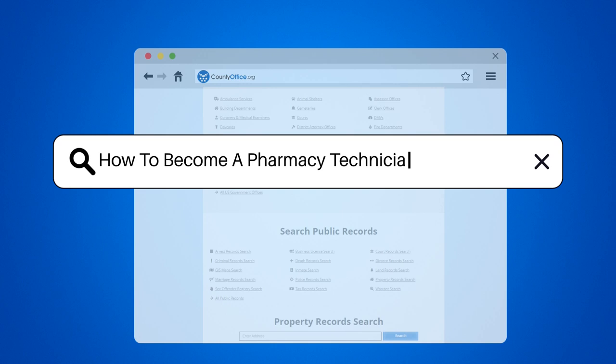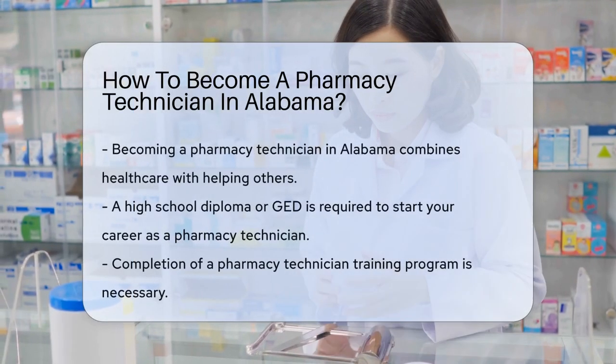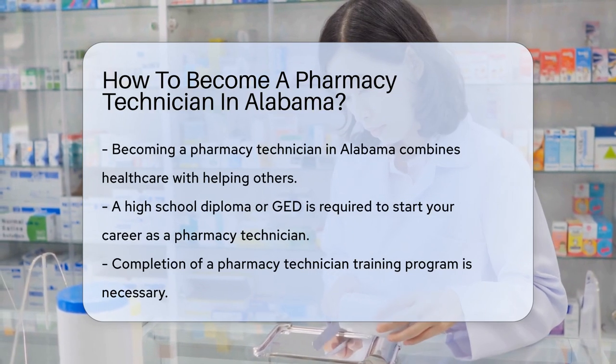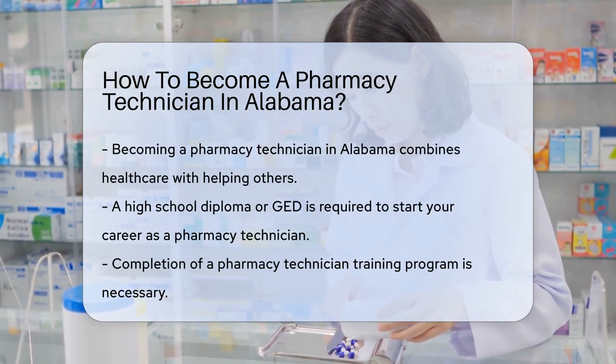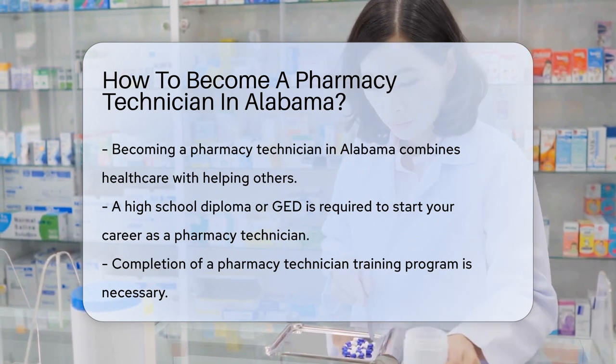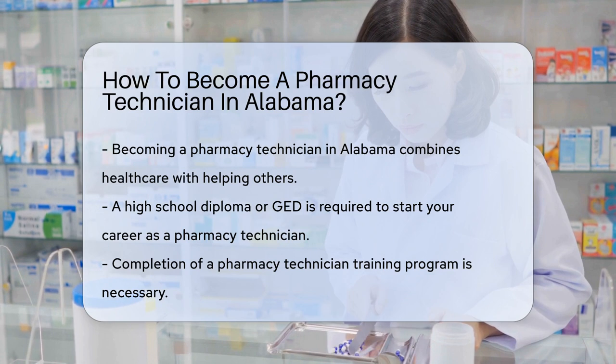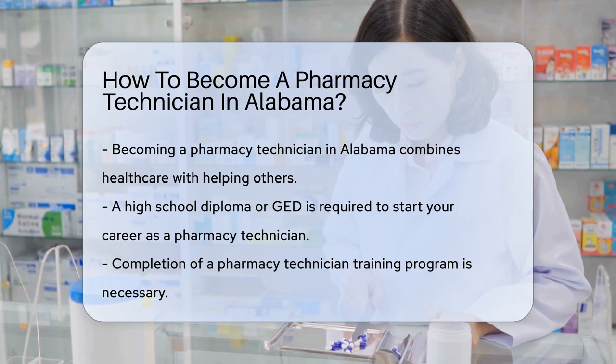How to become a pharmacy technician in Alabama. Are you dreaming of a career that mixes healthcare with helping others? Becoming a pharmacy technician in Alabama might be your calling. This role is crucial, as you'll be the bridge between pharmacists and patients. But what does it take to start this fulfilling career in the heart of Dixie? Let's dive in.